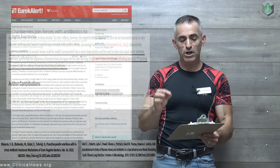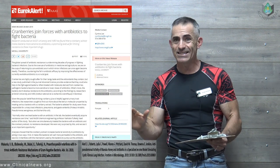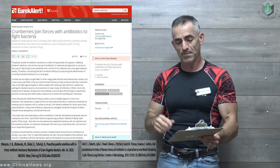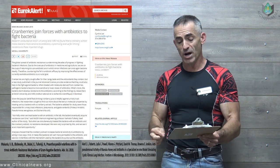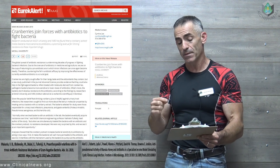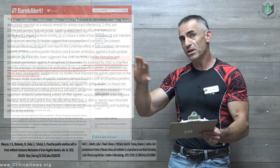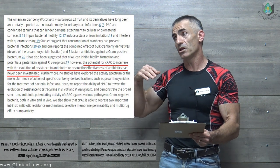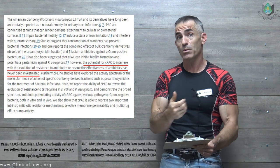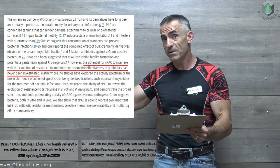Now the next functional food: cranberry. Cranberries joined forces with antibiotics to fight bacteria. Both these studies came out about the exact same day, hence we're covering them both. Research conducted at McGill University and NIRS has found that a cranberry extract makes bacteria more sensitive to antibiotics, a promising avenue for limiting resistance to these important drugs. Just like manuka honey in regard to wounds and lungs, with cranberry they wanted to figure out whether it could have a particular use.